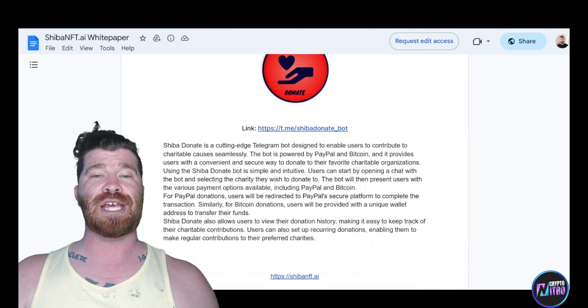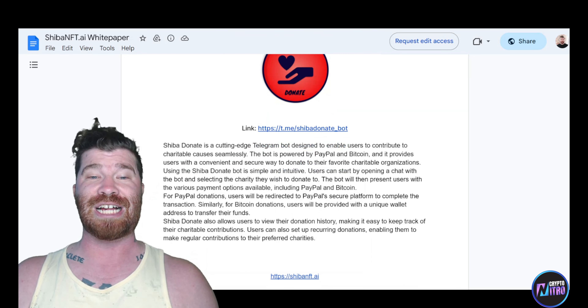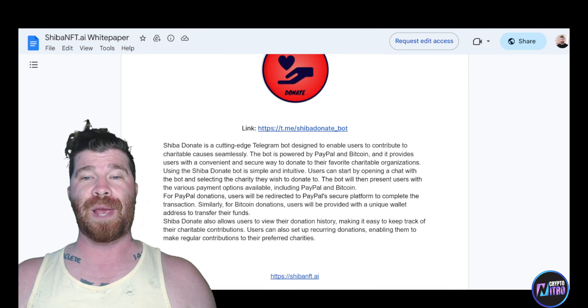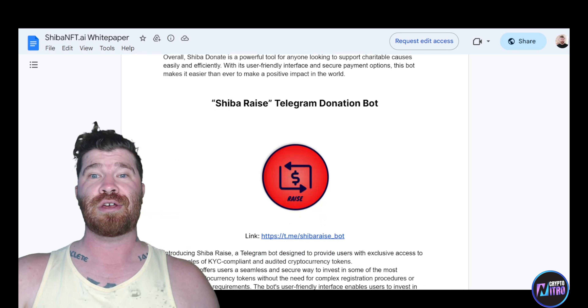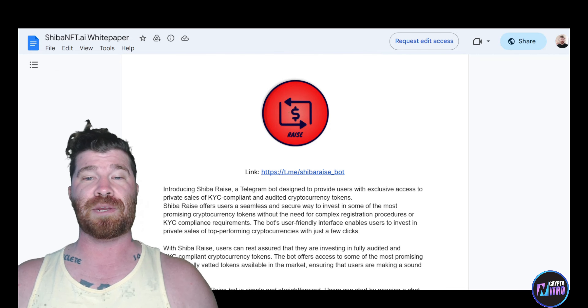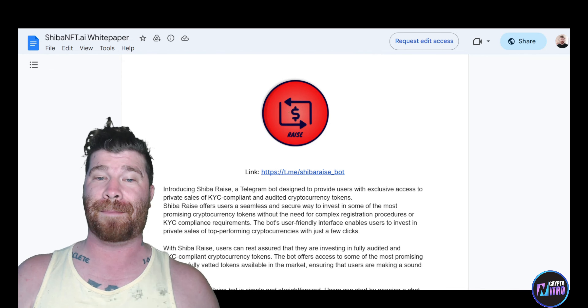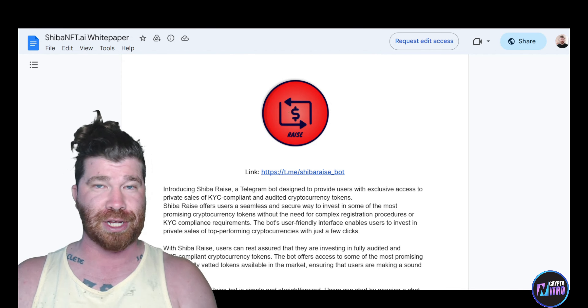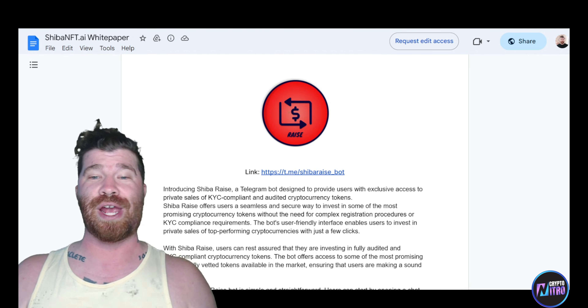Next is Shiba Donate — a cutting-edge Telegram bot designed to enable users to contribute to charitable causes. The bot is powered by PayPal and Bitcoin, providing a convenient and secure way to donate to favorite charitable organizations. Then there's Shiba Raise — a Telegram bot that provides users with exclusive access to private sales of KYC-compliant and audited cryptocurrency tokens.